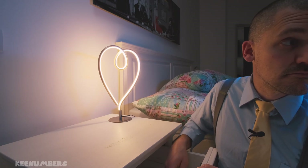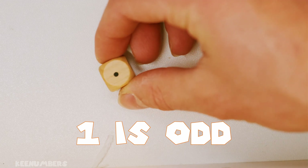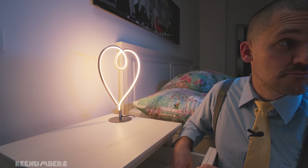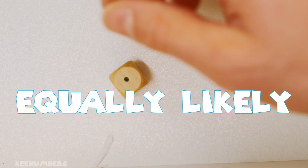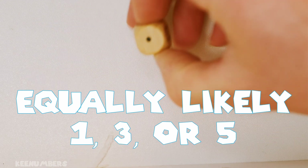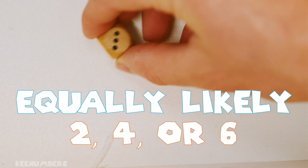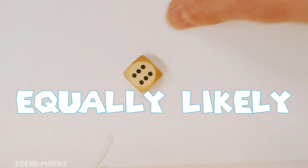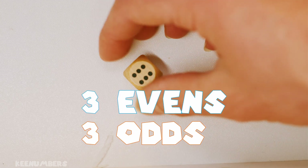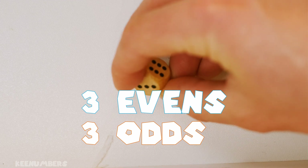3 — that's an odd number. 2 — that's an even number. 1 — that's an odd number. Now, the reality is you can get equal results, at least in theory. You are equally likely to get a 1, 5, or 3 — the odd numbers — as you are to get a 2, 4, or 6 — the even numbers — because there are 3 even numbers and 3 odd numbers.